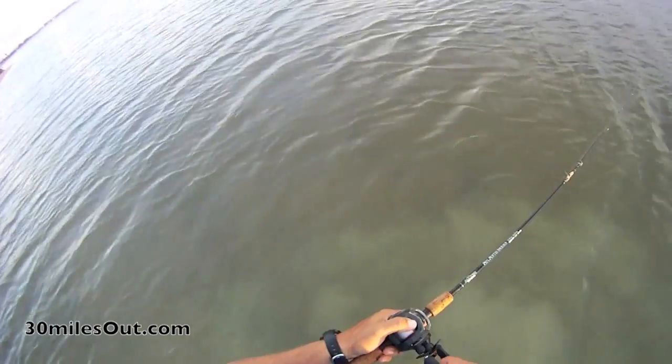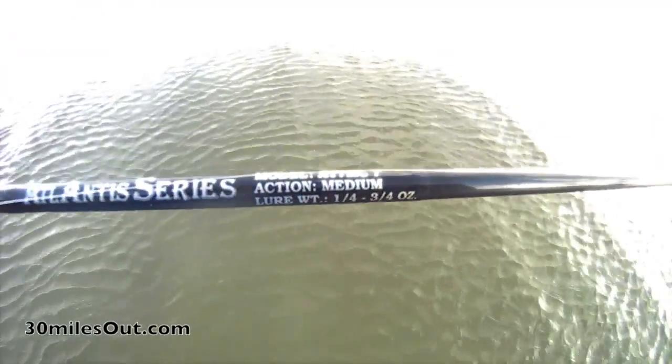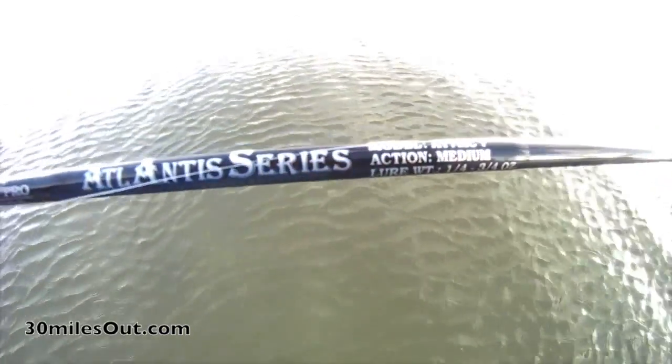My favorite rod for this type of fishing is the All-Pro Atlantis series. I get it in a seven and a half foot, and it throws those plugs a country mile.